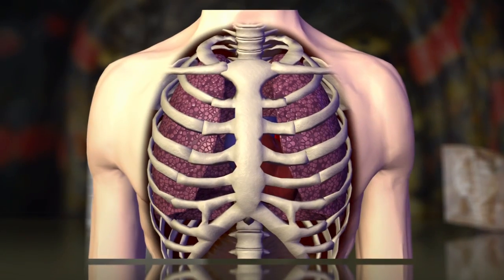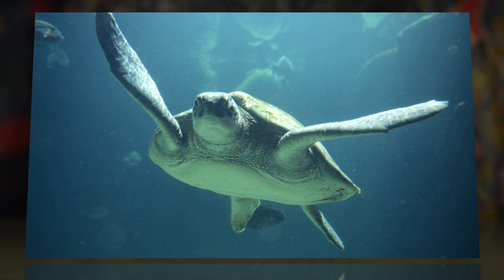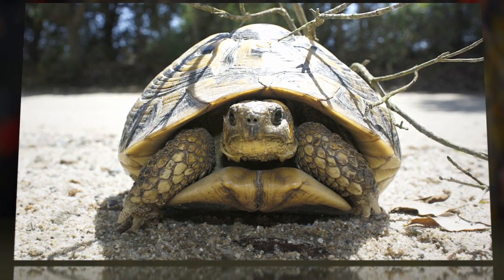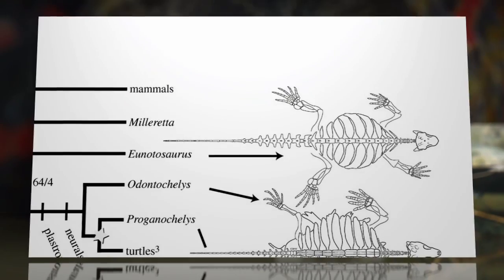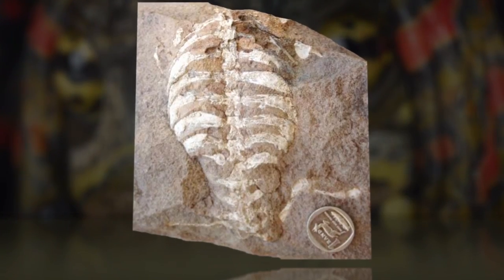The ribs of animals are used to help ventilate the lungs, so the fact that the turtle uses them for outer protection means it had to find a new way to breathe. Turtles have done just that, with the help of a muscular sling. The fossil of the eunodosaurus displays the earliest known stages of evolution that have led to the modern turtle, including nine broadened ribs and a lack of intercostal muscles.